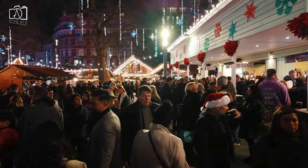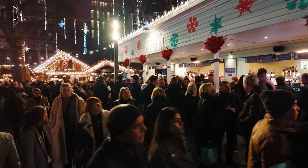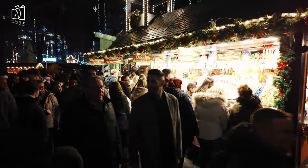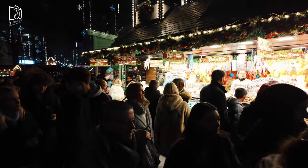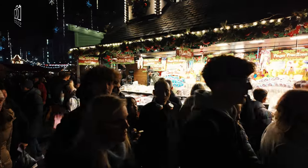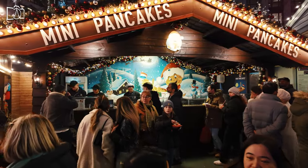During the festive season, Leicester Square transforms into a winter wonderland, offering a magical experience for visitors. The square is adorned with sparkling Christmas lights and decorations, creating a festive atmosphere that captures the spirit of the holiday season. A traditional Christmas market usually takes over part of the square.